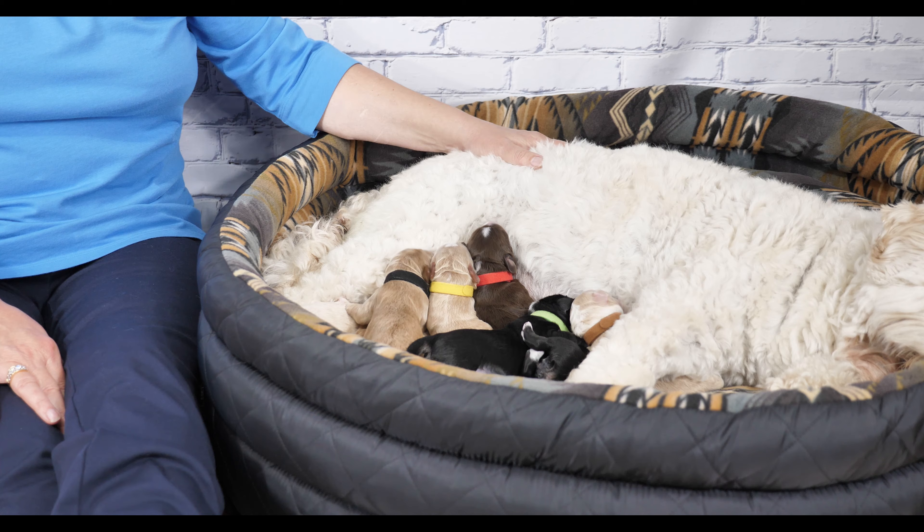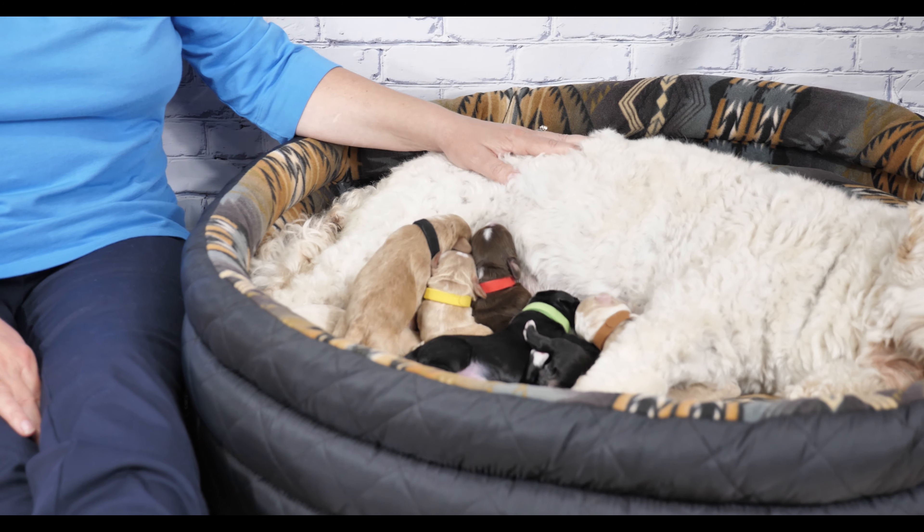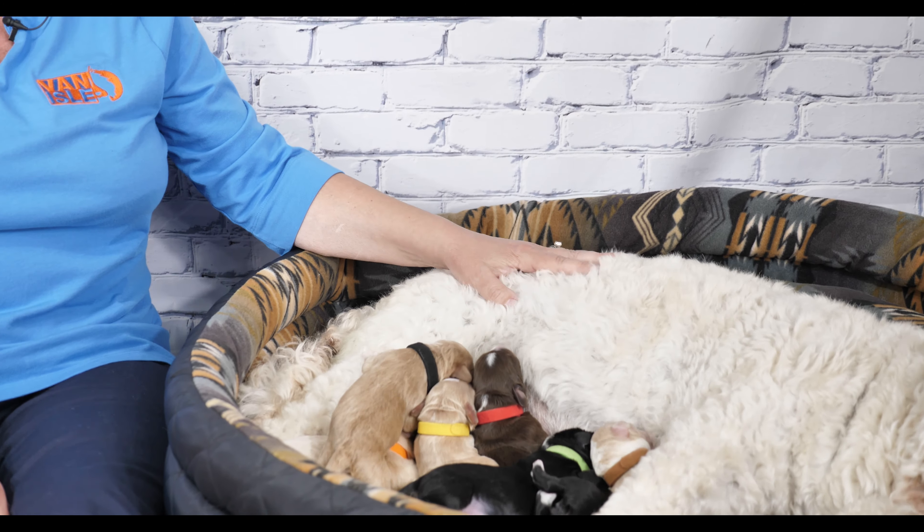Hi everybody, we have some eye candy for you today and lots of fun as we introduce you to the Spring Fling puppies. These are multi-generation Australian Labradoodle puppies from Van Isle Labradoodles, and these little sweethearts were born on Mother's Day, so they are just barely two days old.